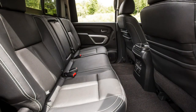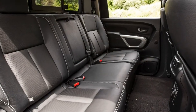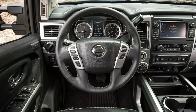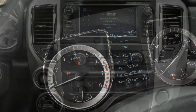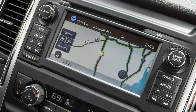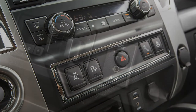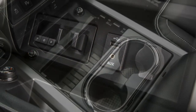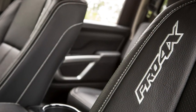Abysmal acceleration numbers don't help make the diesel's case. The Titan XD's tow ratings can barely be mentioned in the same breath as its heavy-duty competitors, which can haul about 50% more. The optional Cummins diesel will only tow about 1,000 lbs more than the gas engine, and you pay a hefty $5,050 for that modicum of extra capability.